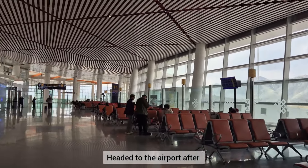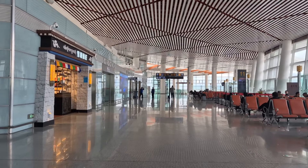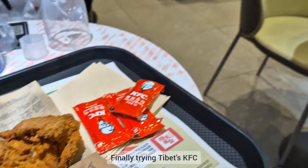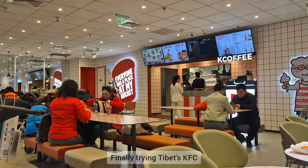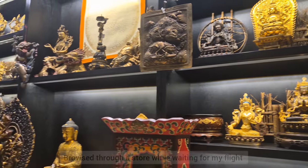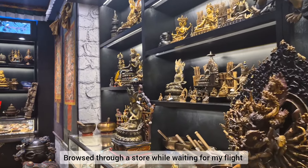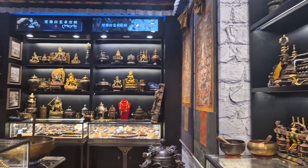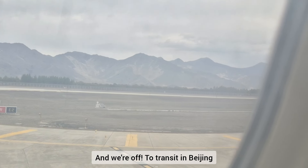I headed to the airport right after. I finally tried their KFC in Tibet. While waiting for my flight, I went around and browsed through a store. And we're off to transit in Beijing.